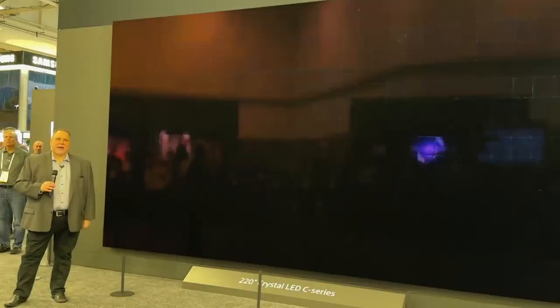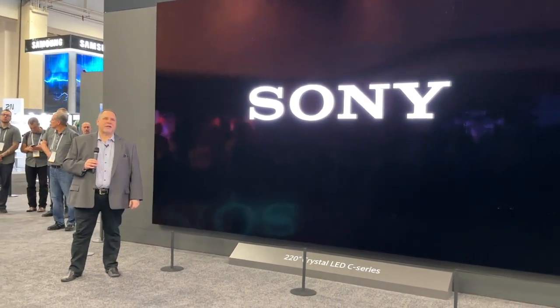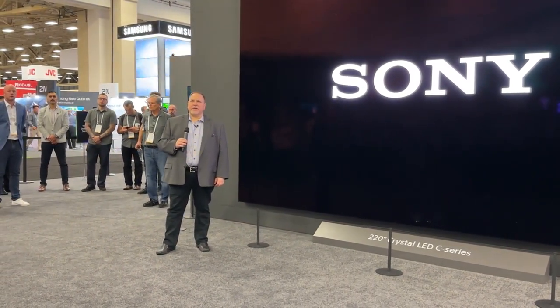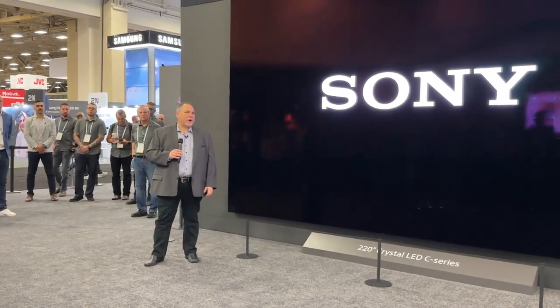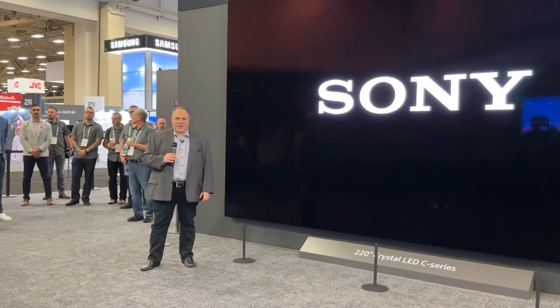In closing, I'd like to reiterate Neil's comments that Sony stays very committed to providing the best-in-class products, programs, and support for our CI dealers. Neil and I thank you all for joining us today. Please have a look around, talk with our team about any of the products on display, and we wish you a great show. Thank you.